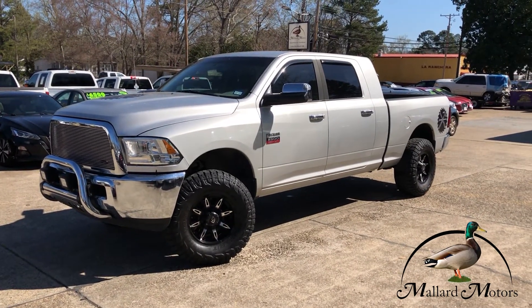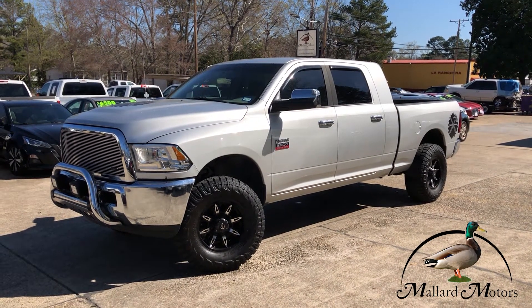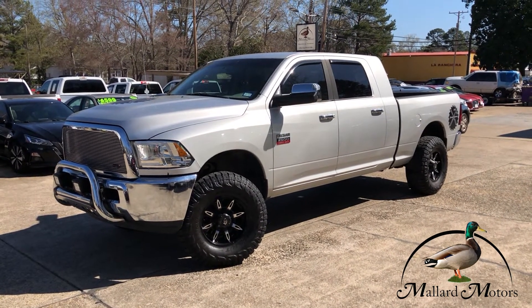It's a badass truck. If you think you might like it, give me a call — I'd be happy to get you more information on it. You can reach me at 870-639-9200.